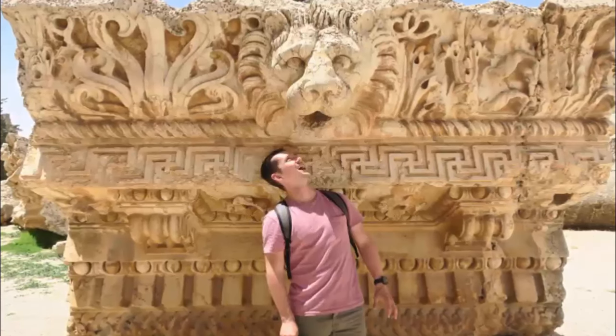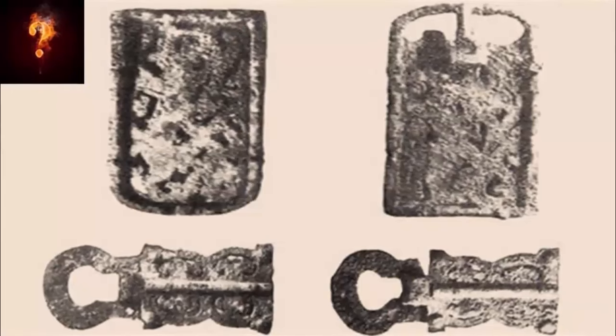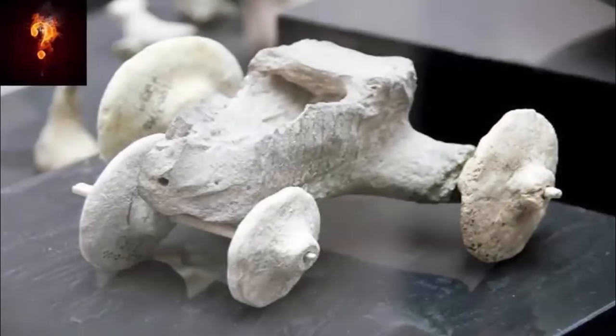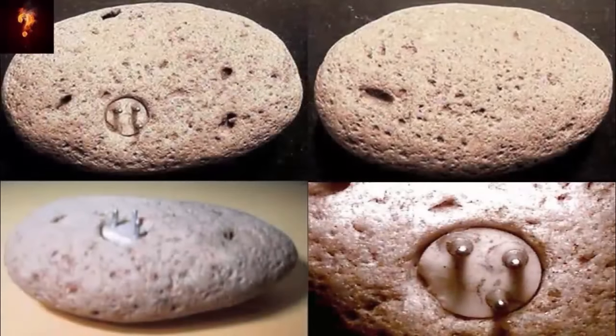However, thankfully, some things do not lie, cannot be hidden, and will never go away. We share many ancient out-of-place artifacts on our channel, some more perplexing than others. Yet our next artifacts might be the most puzzling yet.